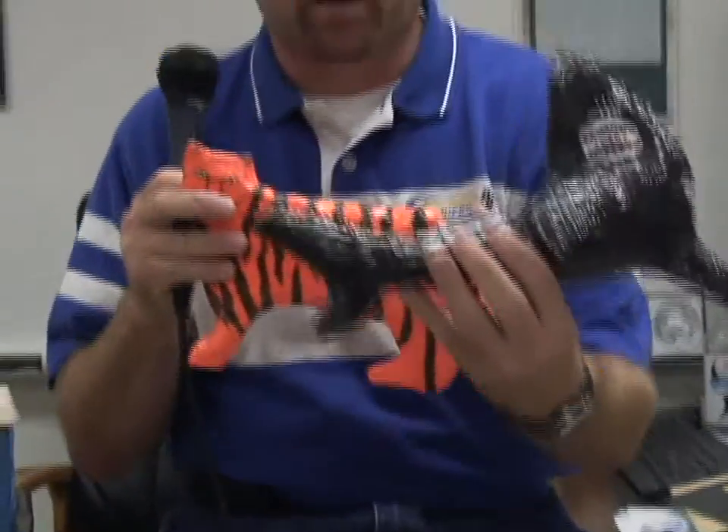In addition we do paper mache where we learn how to use paper mache and we make realistic looking animals, and these make great gifts for your parents at Christmas time or for any birthdays. So really cool products.